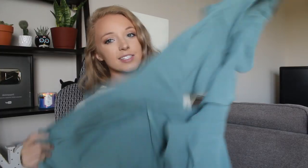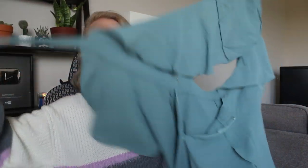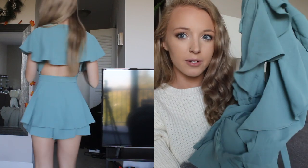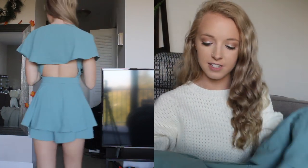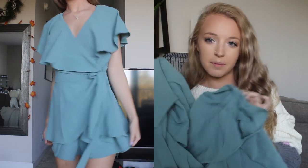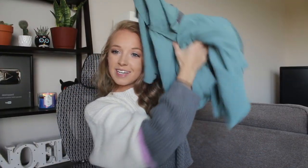The next and last clothing piece of this haul is a romper. It's really confusing to hold up so you're not going to be able to see what it looks like besides the color. It's a really beautiful color — like a nice muted green-blue teal kind of shade, and it's just super ruffly and pretty. You'll see it properly in the try-on, but it's really cute and I'm excited to wear it.